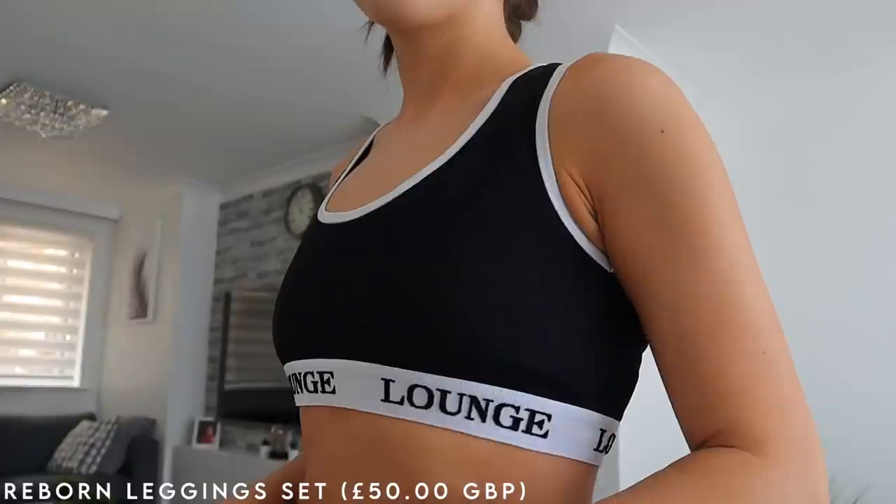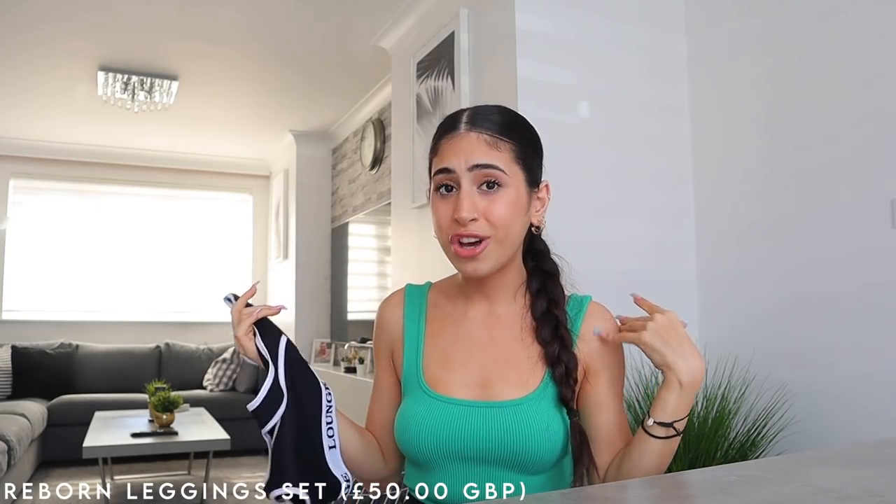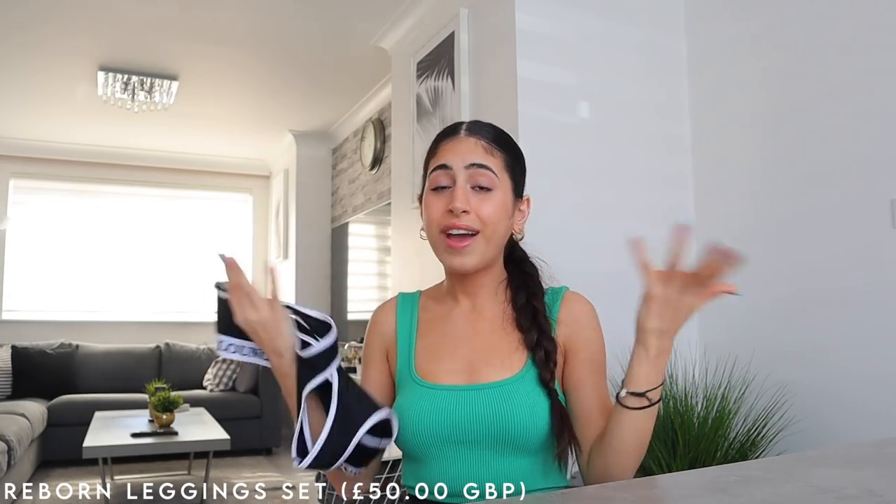This is what I want to be chilling in at home — something soft and comfortable I can lay on my sofa or bed with, or throw on a cute linen shirt or oversized jumper and head out. Combo done, outfit sorted. I picked it up in black, but this set is available in a wide range of colors: khaki, smoked pink, mink, and stone.